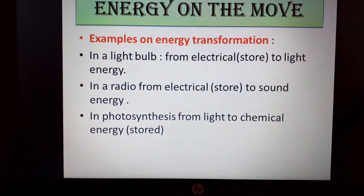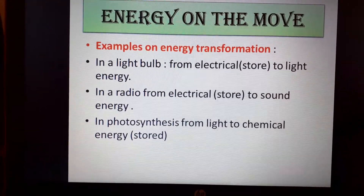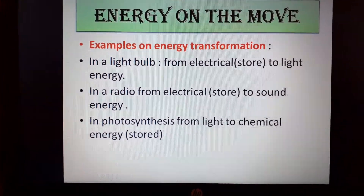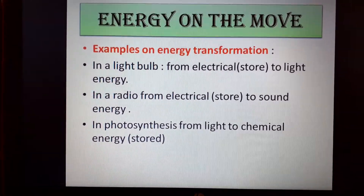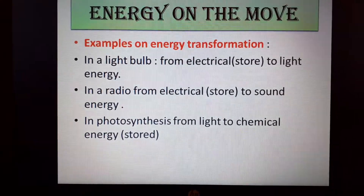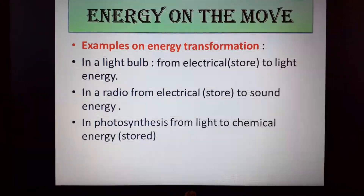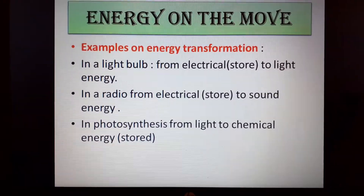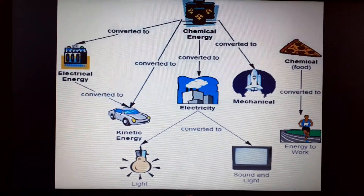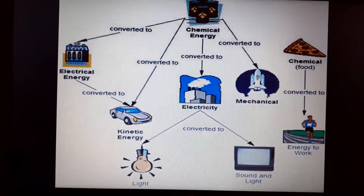For example, in a light bulb you can change electrical energy into light energy. In a radio, you can change it to sound energy. In photosynthesis, from light to chemical energy. You are unlimited in the types of energy transformation or conversion you can do. Once energy is changed, it can be changed to another form as long as it is applied or used. It's never just one type of energy — in a light bulb, you have electrical energy turned into light energy, and if you touch a light bulb, it's also heat energy. At any time, there is more than one energy transformation taking place. This diagram shows that conversion is very diverse — you can transform energy into many, many forms as long as you are working the object.